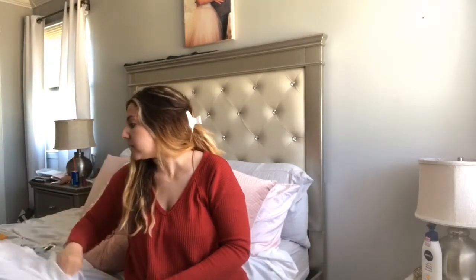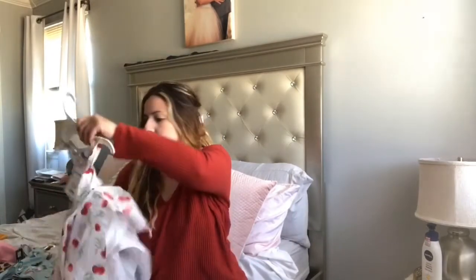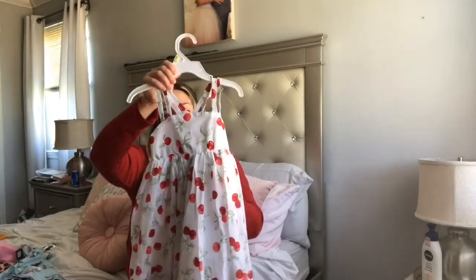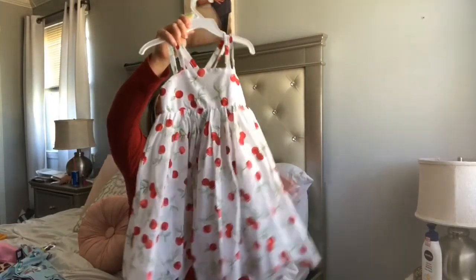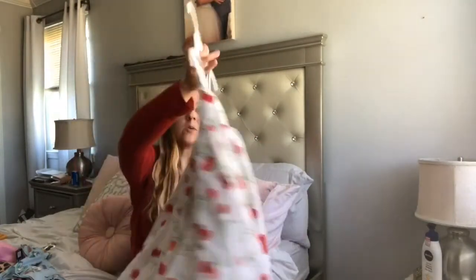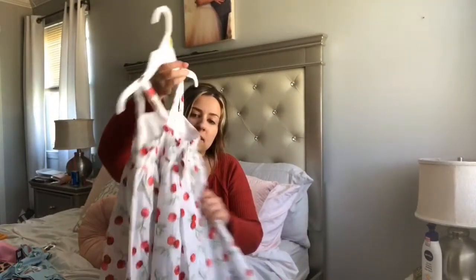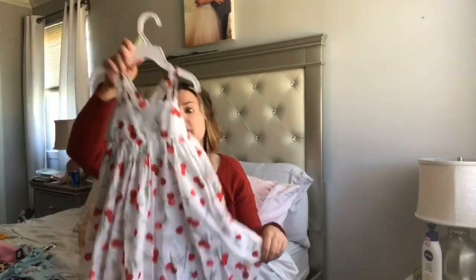I also got this from TJ Maxx — a dress with cherries. This is Tommy Bahama and it's $12.99. It's so light, so cute, and the back has little crisscrosses. Adorable! She could definitely wear this after vacation too.